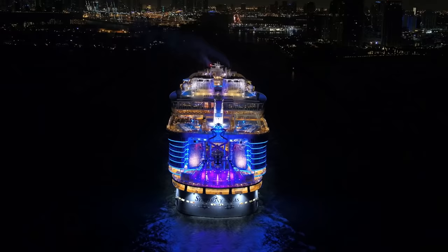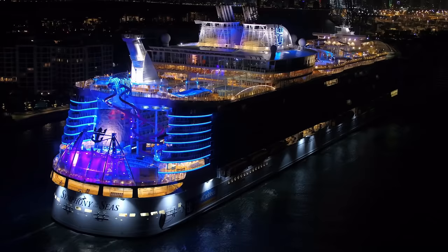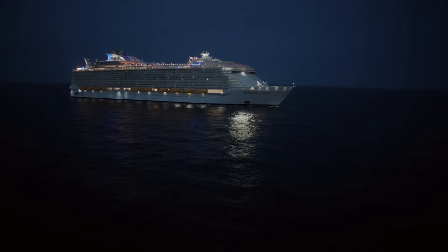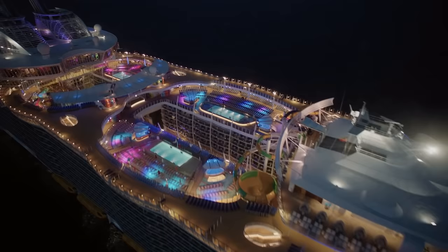Well, there you have it — some of my favorite Symphony of the Seas secrets. I hope this helps you on your Symphony sailing. If you know of another secret that I missed, please share it in the comments so everyone can learn of it too. This is Matt from RoyalCaribbeanBlog.com. Please like this video if you found it helpful and subscribe to our channel — we love when you subscribe, and it lets you know when we have new videos and live events coming up. Thanks for watching, and until next time, we'll talk again soon.